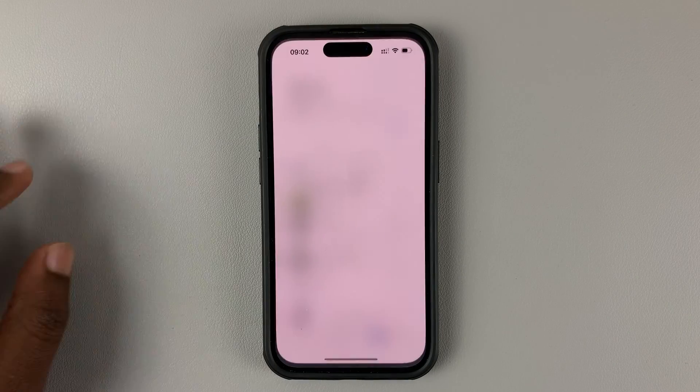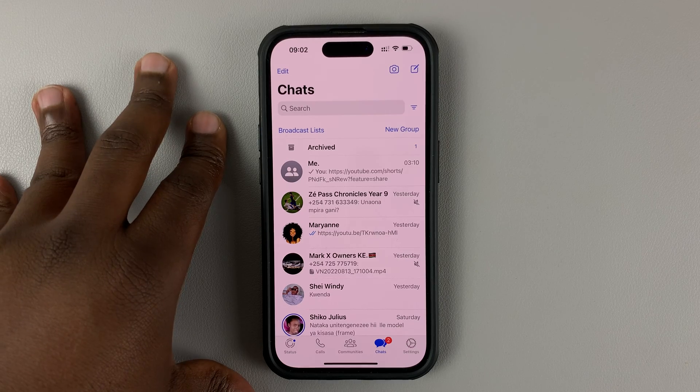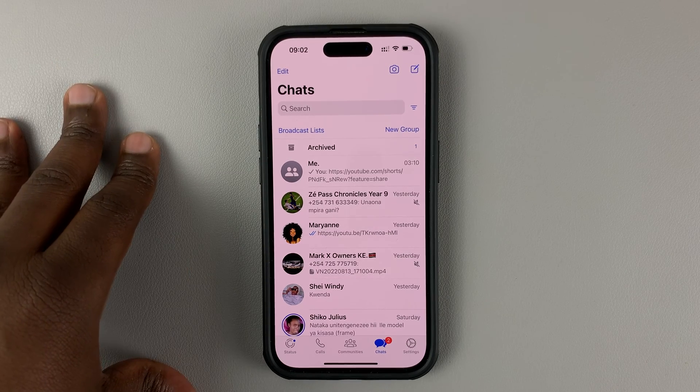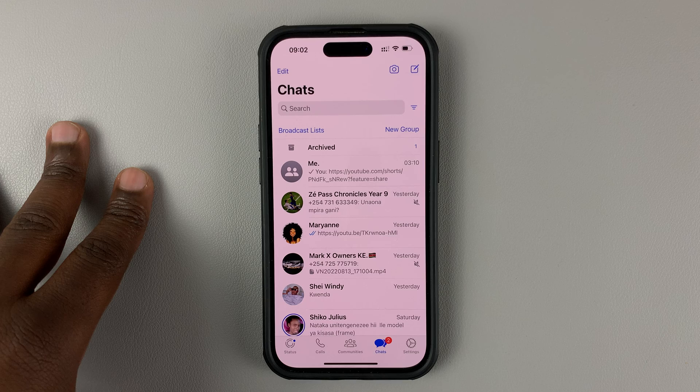Even though you can hide your last seen status on WhatsApp, where people can't see when you were last online, people can still see when you're actively online. It says 'online' at the bottom of your name, so people can see when you're actively on WhatsApp — even though when you exit, they won't be able to see when you were last online.